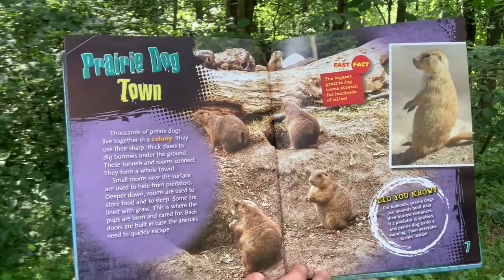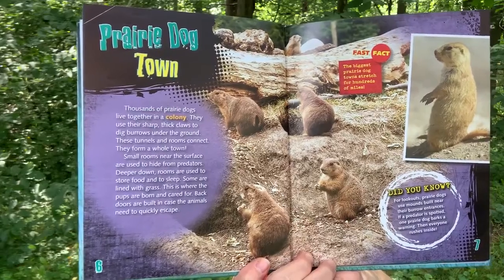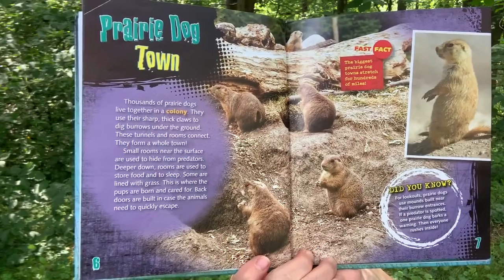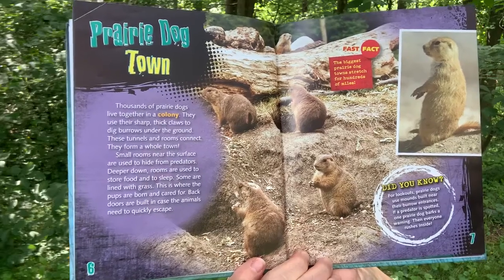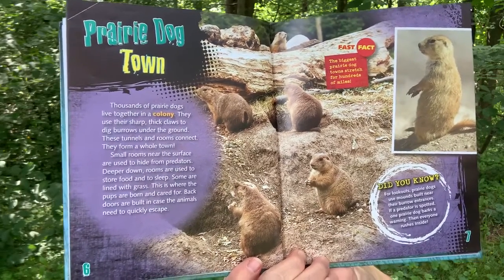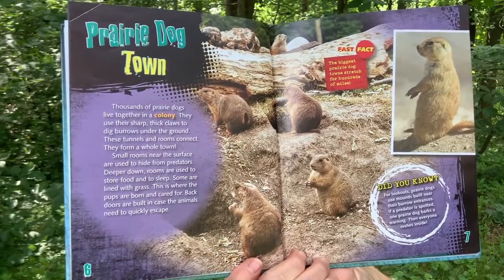Prairie Dog Town. Thousands of prairie dogs live together in a colony. They use their sharp, thick claws to dig burrows under the ground. These tunnels and rooms connect to form a whole town. Small rooms near the surface are used to hide from predators. Deeper down, rooms are used to store food and to sleep. Some are lined with grass. This is where the pups are born and cared for.